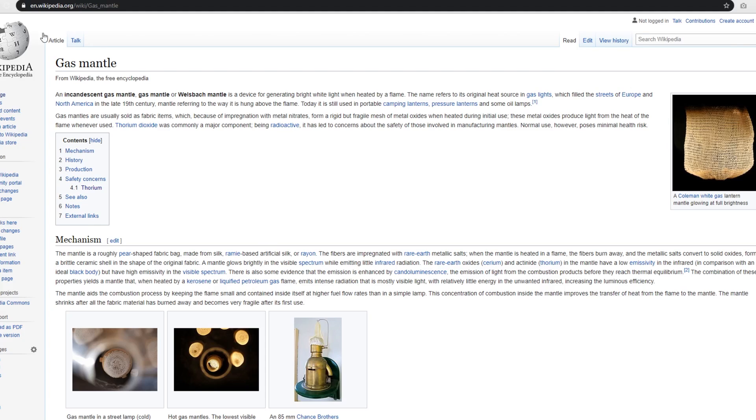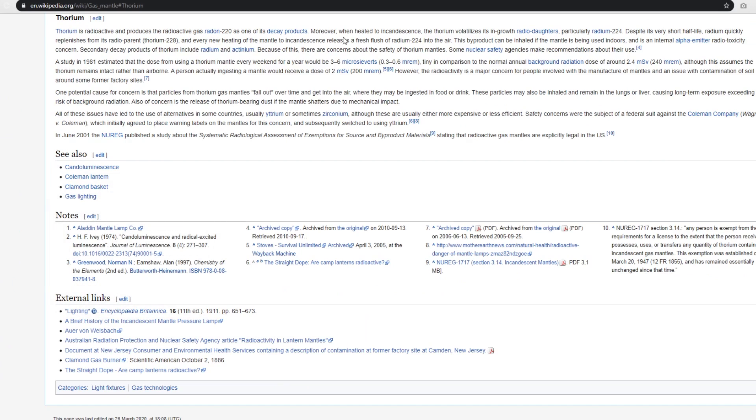The mantles — basically like the lanterns that you get, those lamps that you pump, and it's got like a bag inside it and it basically gets brighter and brighter. Those little bags are radioactive, basically thorium. That's what the radiation is. So we're gonna have a look into this folks.